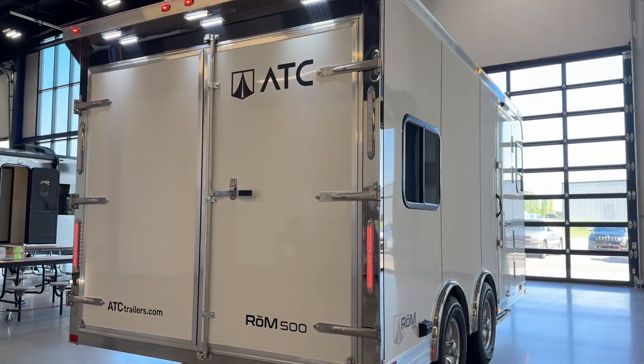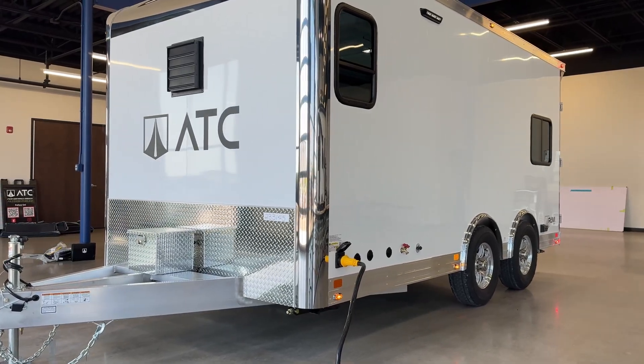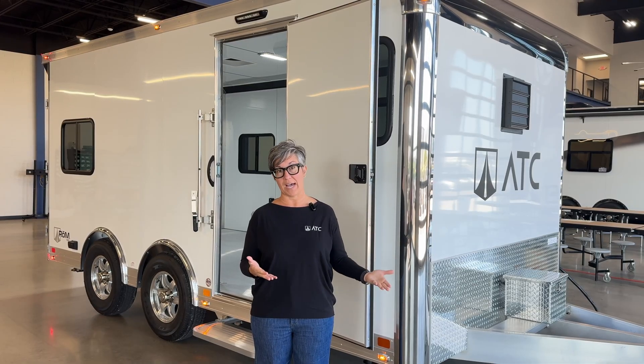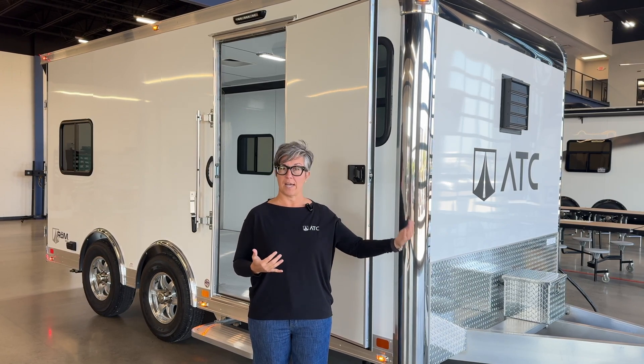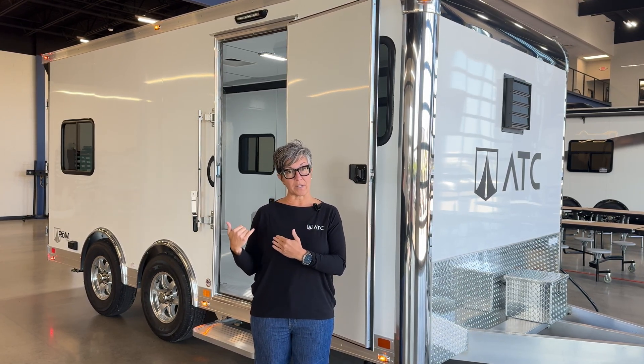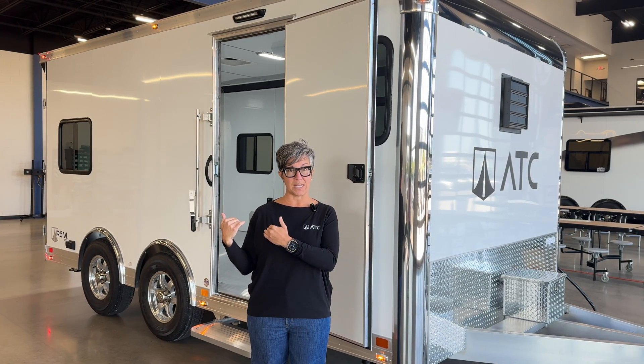Samaritan's Purse is going to be using this as a disaster relief trailer. What this specific trailer is going to be for is preparing ice for those who don't have ice after a disaster. So I'm going to take it inside — we're going to do a quick little walk around and I'll show you what they're planning on doing on the interior.